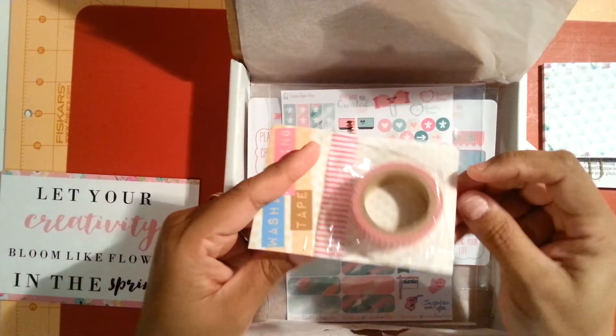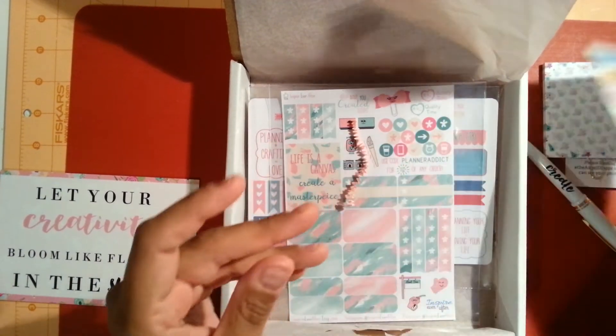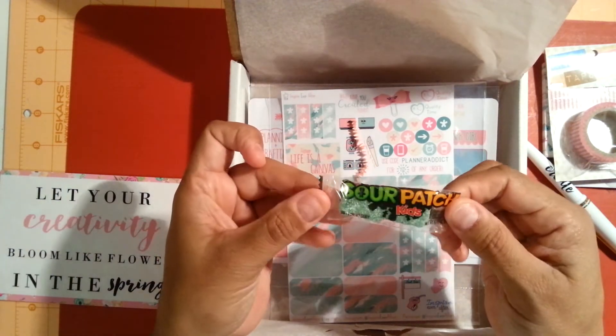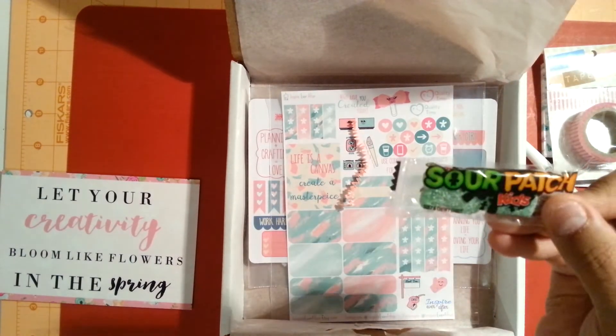Then we have some washi tape — it's pink with stripes. She always includes a little treat in your box too. Today we got a Sour Patch Kid. These are really good.